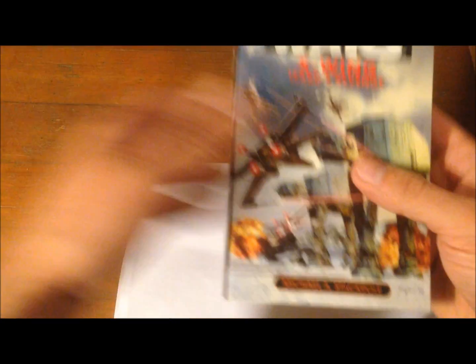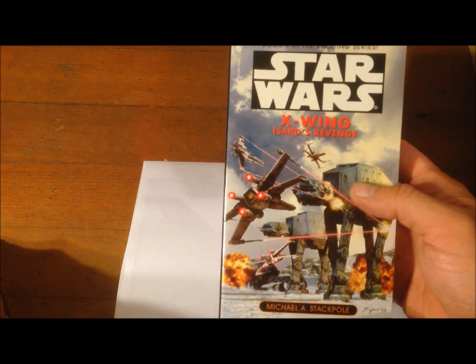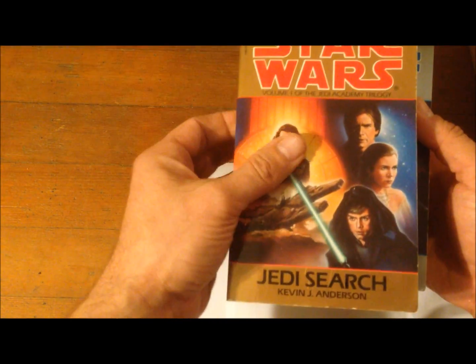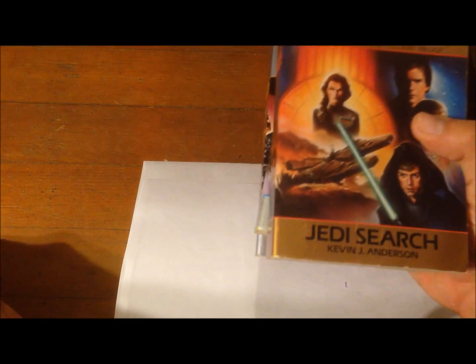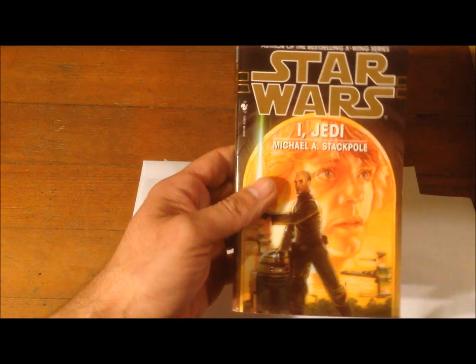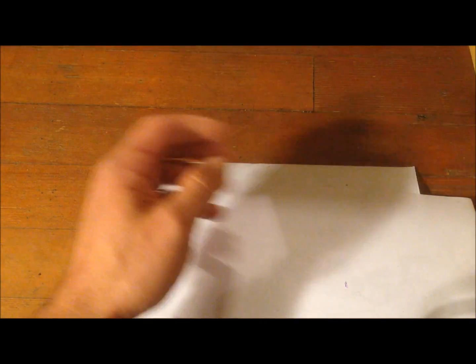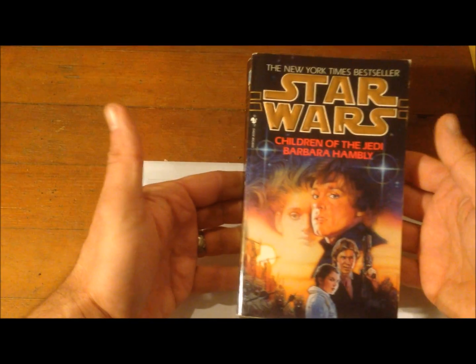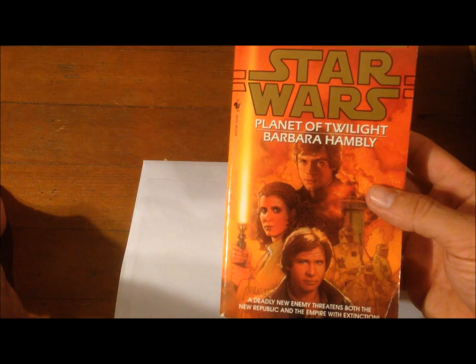After that, there's another X-Wing book — Isard's Revenge — then Kevin Anderson's Jedi Academy trilogy: Jedi Search, Dark Apprentice, and Champions of the Force, where Luke Skywalker rebuilds the Jedi Academy on Yavin and recruits a new generation of Jedi Knights. You also first meet Admiral Daala there. Then there's I, Jedi — where you meet Corran Horn — the only book in the expanded universe written in first person. Then we have Children of the Jedi.